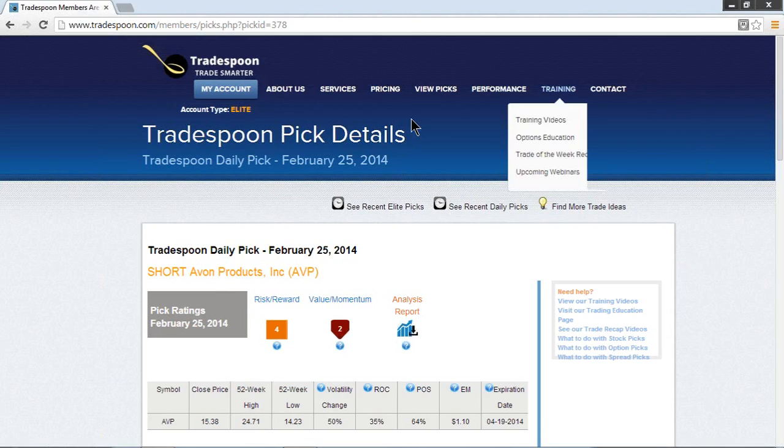Welcome, Trade Spooners, to today's presentation and discussion on the PIC for February 25, 2014. We're going to be looking at short Avon Products — AVP is the ticker symbol.